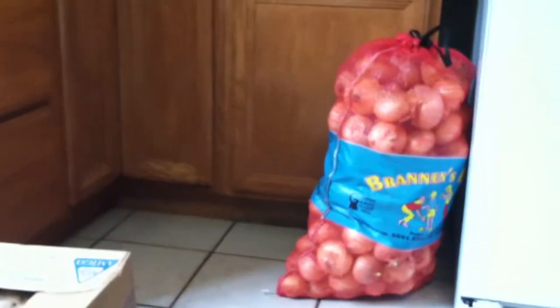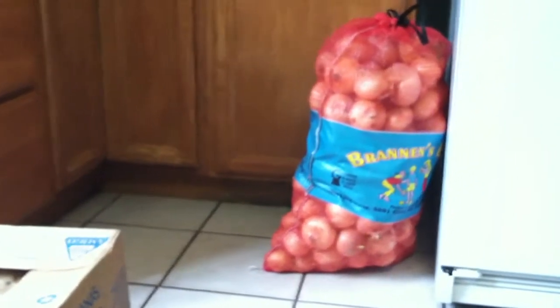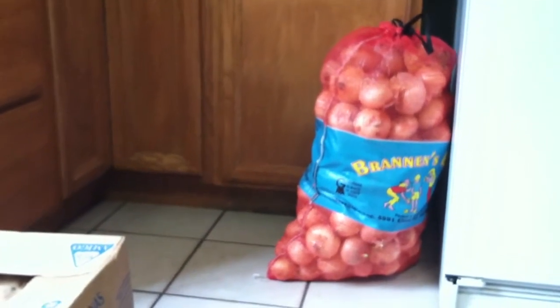Hi y'all. I went out to the farmers market out in Plant City — I've done a video about it before, so you can go back and do a little search and take a look.